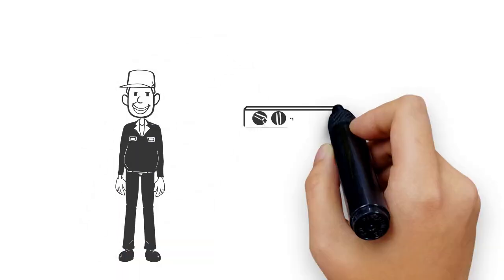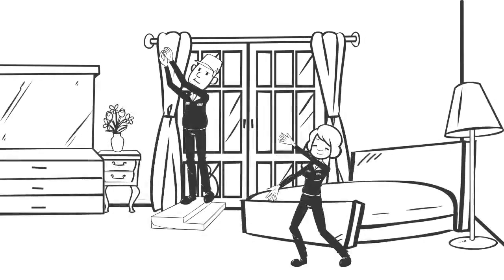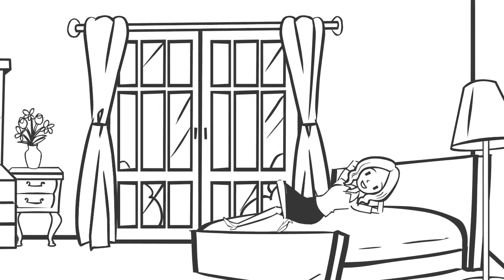We then bring your curtains and drapes back to life with our cleaning expertise and experience. Once ready, we come back to your house and rehang, leaving your house feeling and smelling like new, dust free.